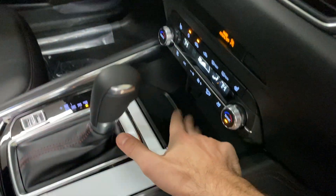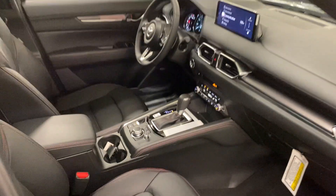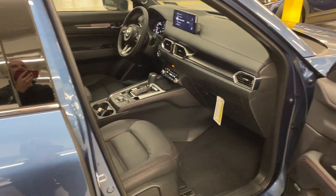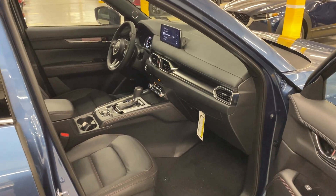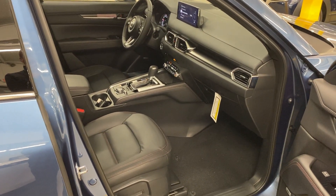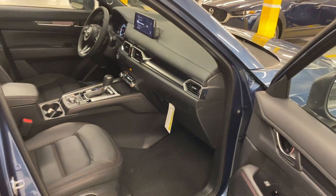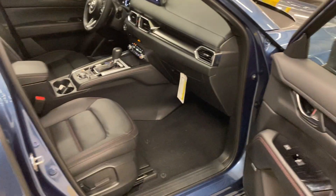Now, this is going to be a wireless charging pad up here because your Apple CarPlay and your Android Auto are wireless. I'll be honest, the NX300 that we had was a 2021 model. I can't quite remember if the CarPlay was wireless — I think it was and didn't require a connection, but I could be wrong, so just don't quote me on that.